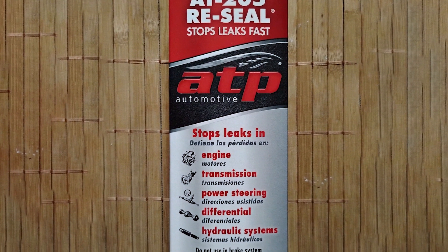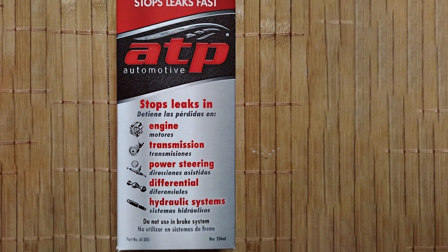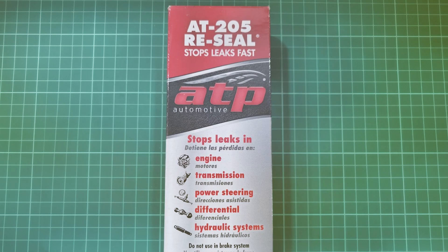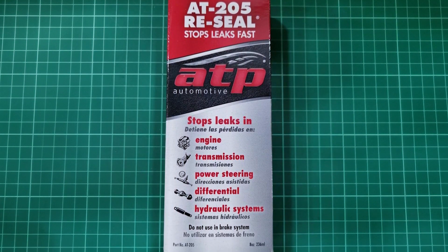In terms of usability, ATP Automotive AT205 Re-Seal is straightforward to use. Simply add it to your engine oil and let it do its magic. It's an excellent preventive measure as well, helping to maintain your seals in good condition and prevent future leaks.